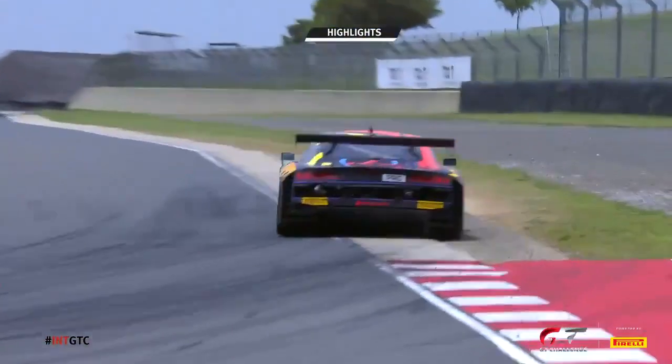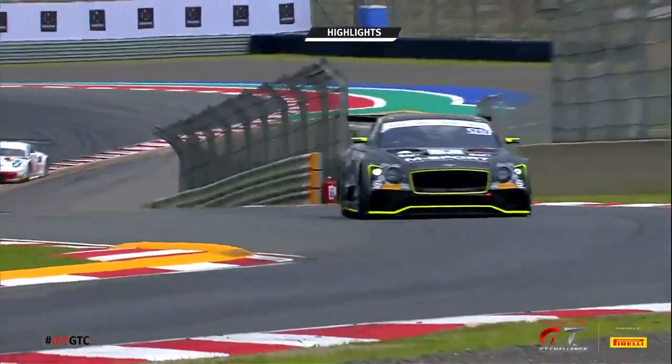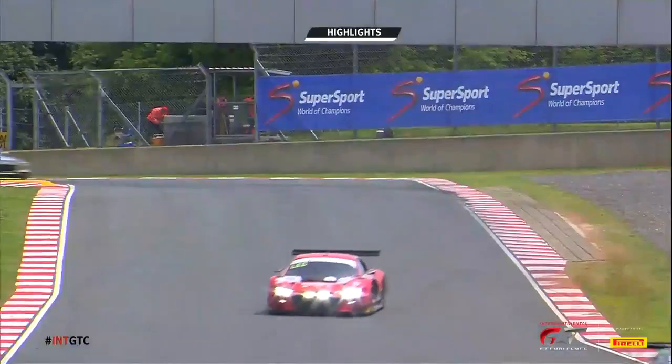Let's have a quick look back at some of the highlights of that session. The cars getting themselves out on track, and one or two — like Fred Verviche — throwing everything at it as he rode over the kerb.